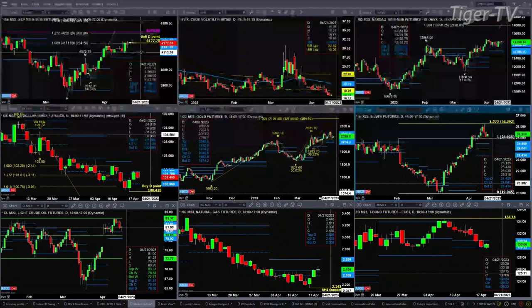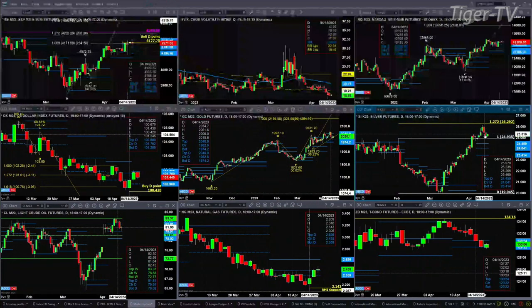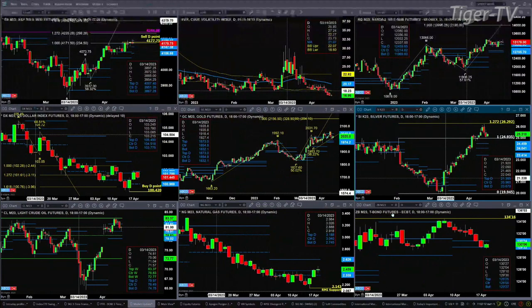Gold is consolidating within its daily profile, between the range of 1974 to 2040. Silver does not have a top. What silver did was it made the 1.272 expansion of its last set of swing points — that price projection was 26.29. Price didn't get all the way up there; it only got up to 26.24 versus 26.29, and then it backed off just a bit. Price is still above the top of its daily profile, so it is in bullish formation.